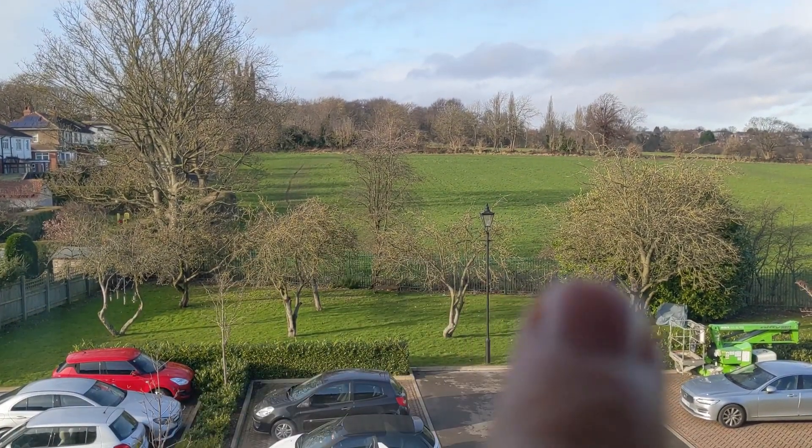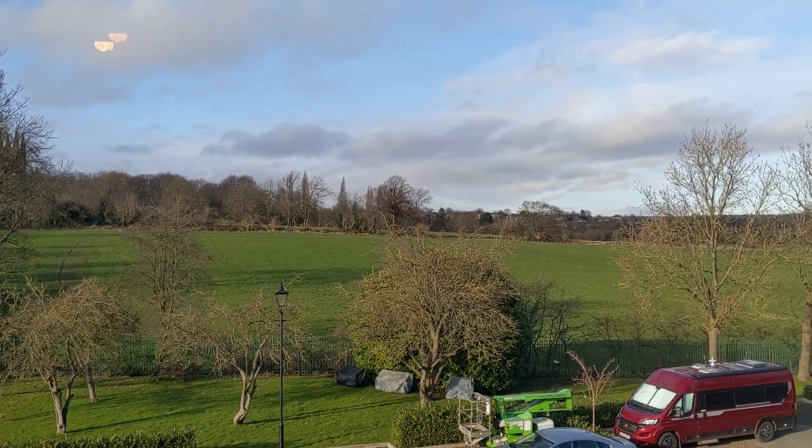So there we have it - we've done a nice quick lap inside and outside. Lovely property, immaculately presented, like new basically. Really nice, this one. If you want a viewing, give us a call, we're happy to sort you out. Speak soon.